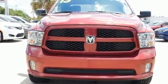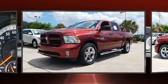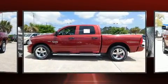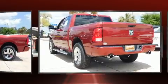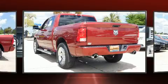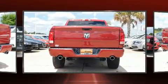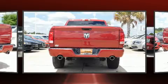Top features include front fog lights, one-touch window functionality, variably intermittent wipers, a front bench seat, remote keyless entry, a bed liner, and cruise control. Audio features include an AM/FM radio and six speakers, enhancing the audio experience throughout the interior.